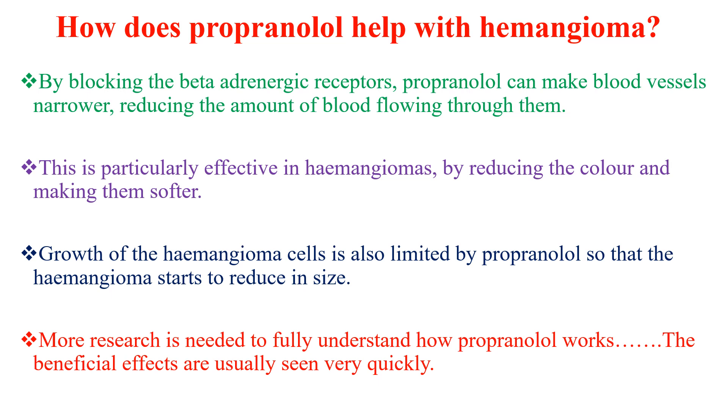More research is needed to fully understand how propranolol works, because the beneficial effects are usually seen very quickly. Most of the time we see some changes within the first 24 to 48 hours after starting propranolol, which can't be explained by the above mechanism. So more research is needed to fully understand how it works.